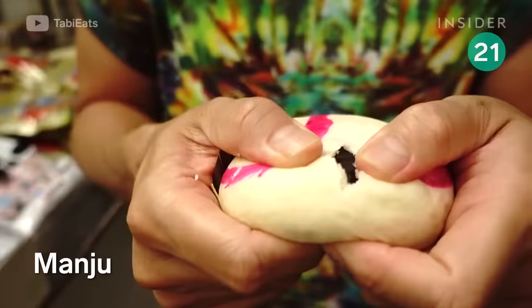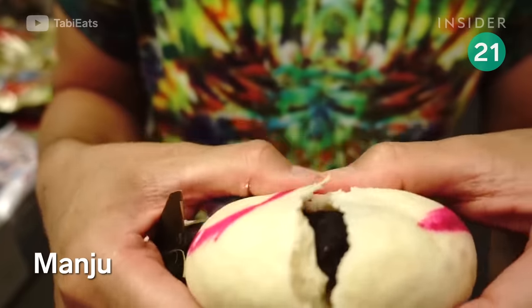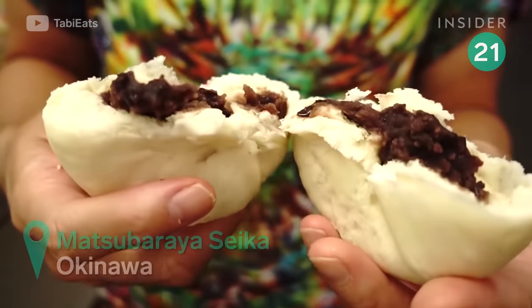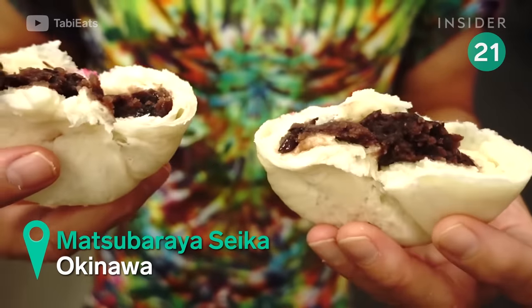Each steamed bun, called manju, is filled with a thick red bean paste. The subtle, salty exterior balances out the sweeter filling. These buns are often gifted for good luck.